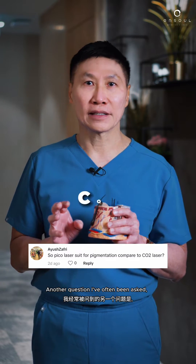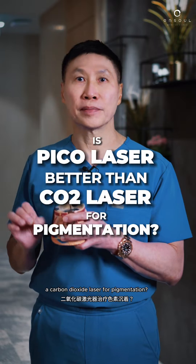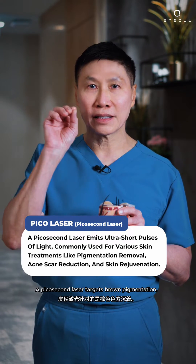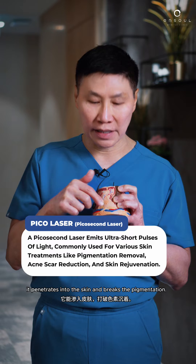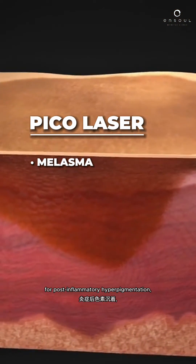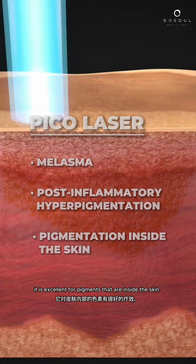A question I've often been asked: which is better, a picosecond laser or a carbon dioxide laser for pigmentation? I tell my patients it depends. A picosecond laser targets brown pigmentation. It's not ablative — it doesn't damage the surface of the skin. It penetrates into the skin and breaks the pigmentation. We use that for melasma and for post-inflammatory hyperpigmentation. It is excellent for pigments that are inside the skin.